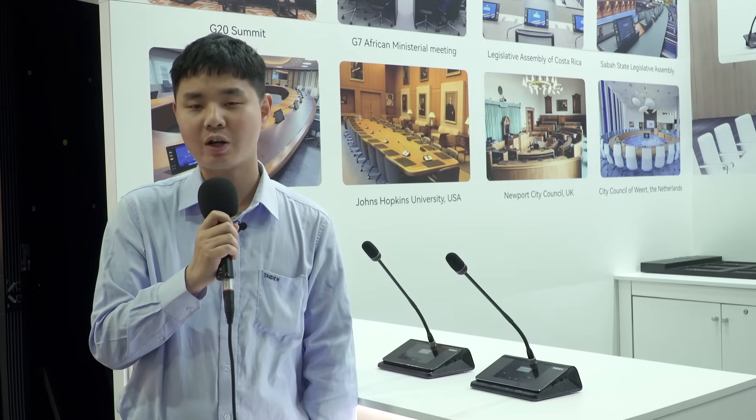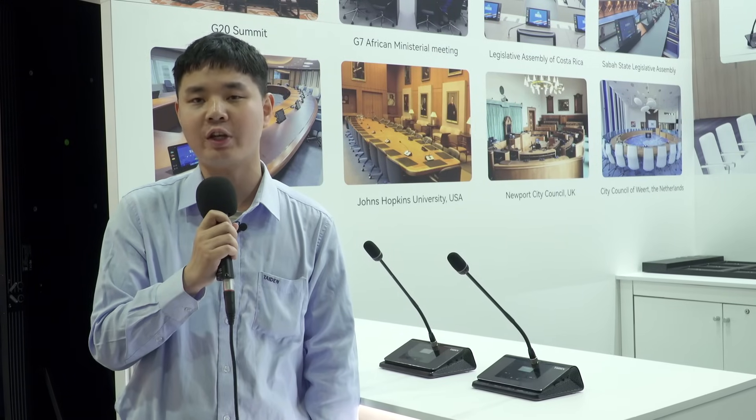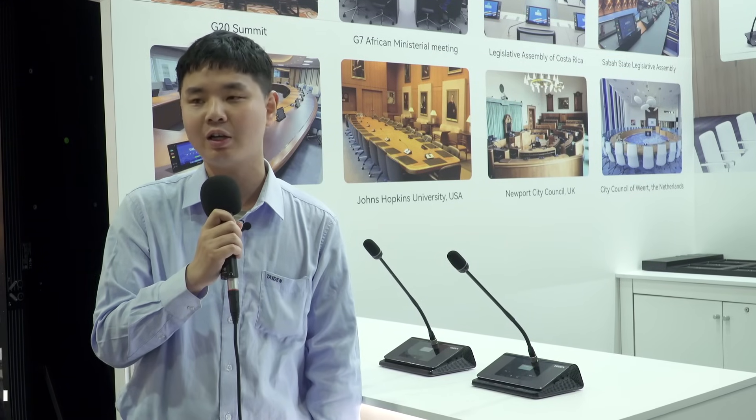Hello, everyone. Welcome to the Integrate EXPO 2024. I'm Lucas, an engineer from Titan.